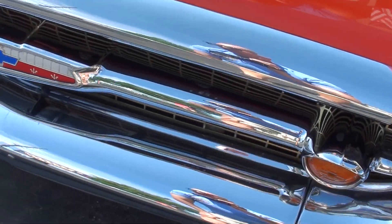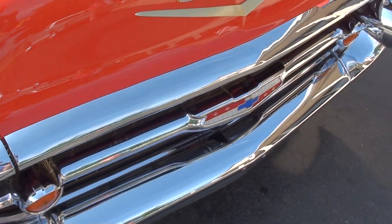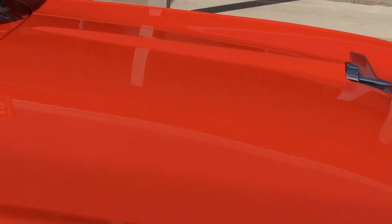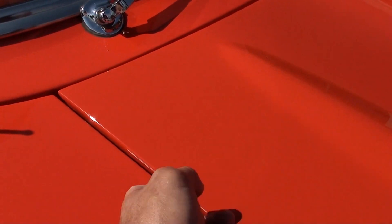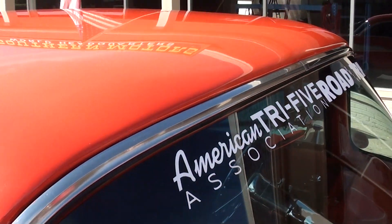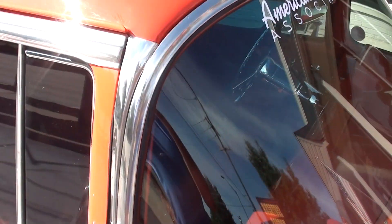This is Matador Red — I know that it looks orange, but that's what they actually call it, Matador Red. You can see the chrome; the bumpers and stuff are very nice on the car. The car's got a real good look. Dale's had this car for two years, so any questions you've got, I'm sure we can get them answered for you.